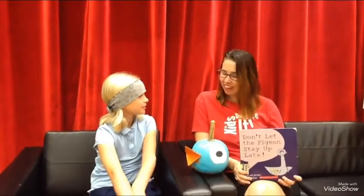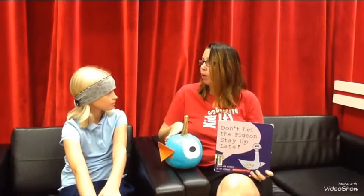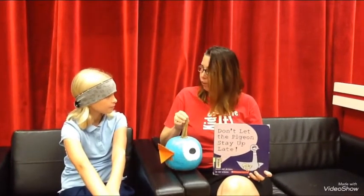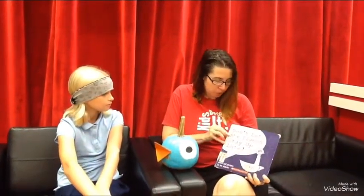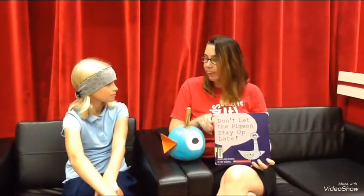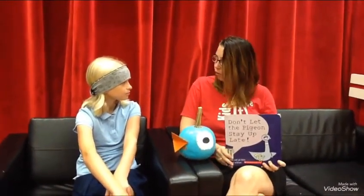Hi, this is Miss Van Brimmer. So what's a Literacy Lantern? Good morning, Kaya. A Literacy Lantern is a pumpkin that we are decorating in the form of a book character or a book that we really enjoy. So I brought my Literacy Lantern here today. This is the pigeon from the Mo Willems book, Don't Let the Pigeon Stay Up Late. It's one of my son's favorite stories to read.